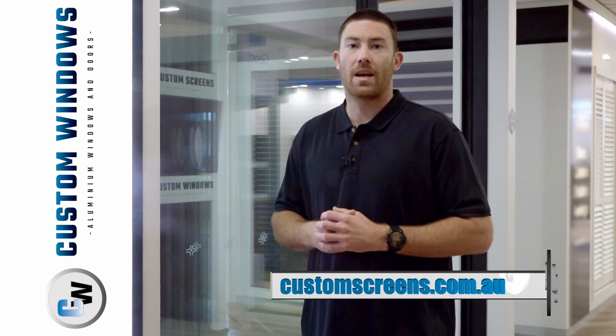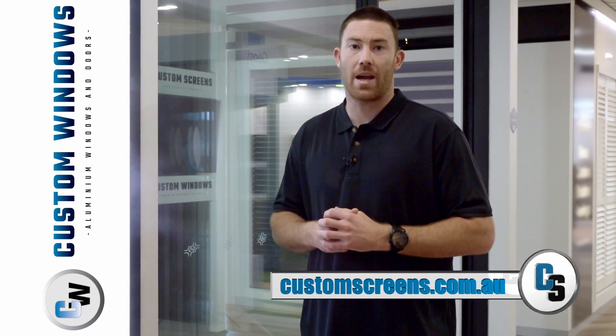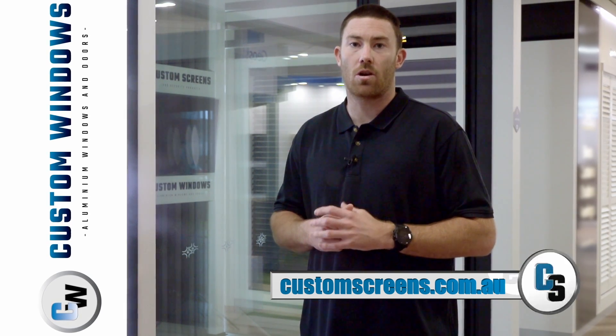For more information on this product, come visit one of their showrooms at Homebase Subiaco or Bessendine, or just search customscreens.com.au.